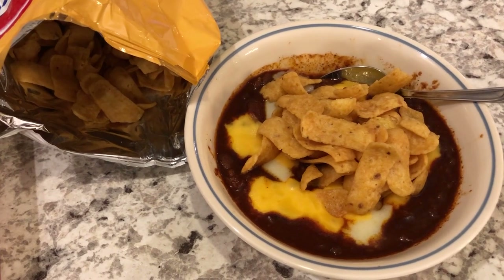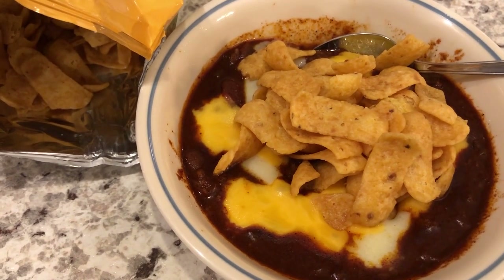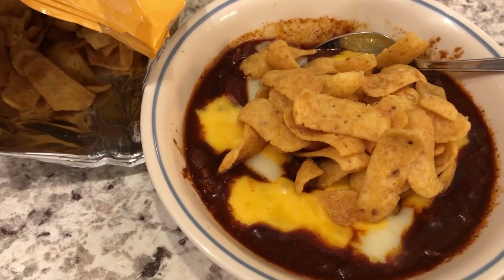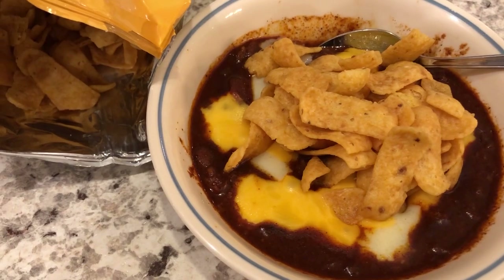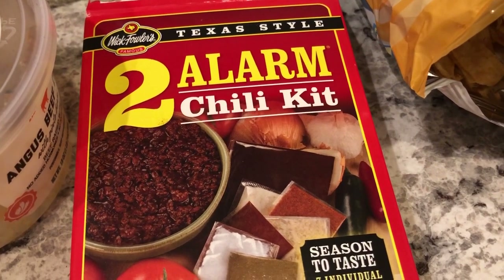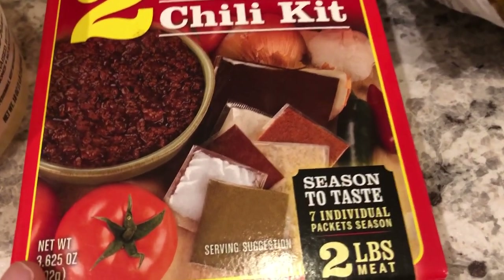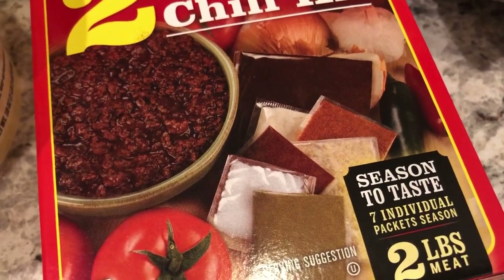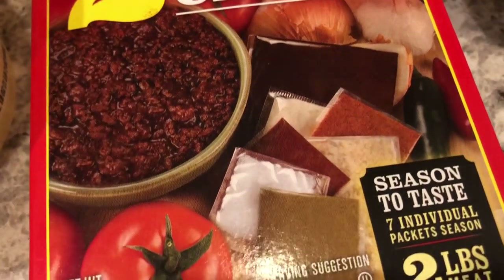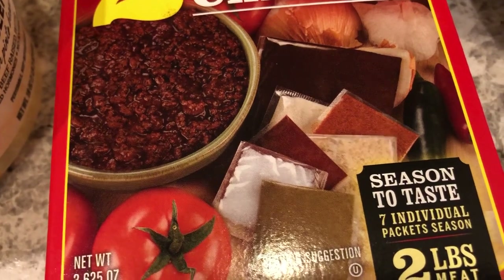Hey guys. For dinner tonight we are having some chili. I've been craving it for a while — during the last trimester of my pregnancy I couldn't eat anything tomato-based because of heartburn. We had a cold day here in the 30s, so I wanted to make some chili. I really like these two-alarm chili kits; my mom used to buy them when I was little. They come with individual seasoning packets, so you can adjust or skip what you don't like — personally I never add the masa used to thicken it.